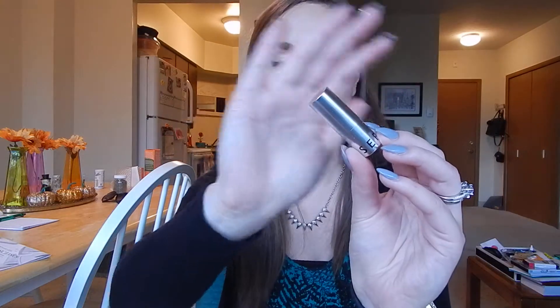You get this little drawstring bag which has lipstick on it that says 'this is not just a lipstick.' We'll open it up — and there is a lipstick in here. It's from the Sephora brand: their Rouge Brilliance Rouge Shine Lipstick. The packaging on this is super cute, super little and sleek.